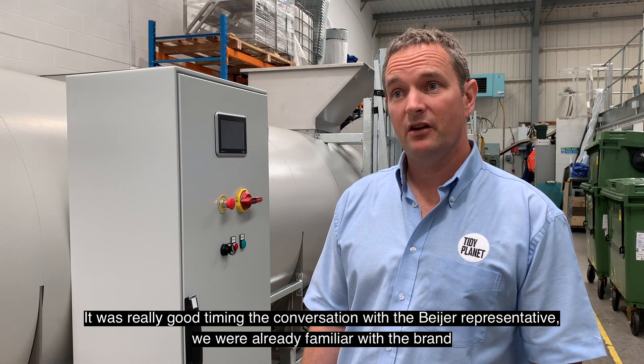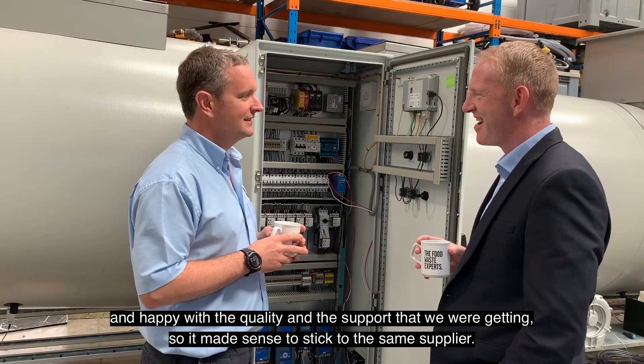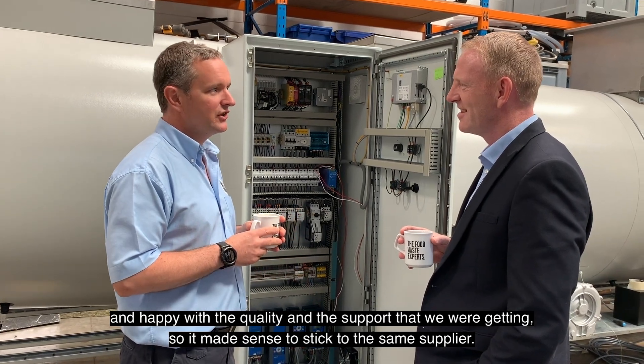It was really good timing, the conversation with the Bayer representative. We were already familiar with the brand and happy with the quality and the support that we were getting, so it made sense to stick with the same supplier.